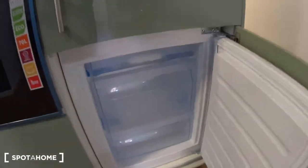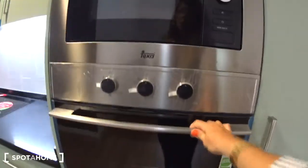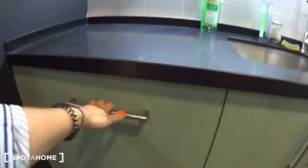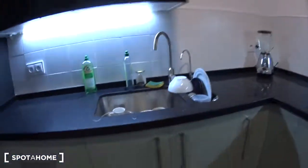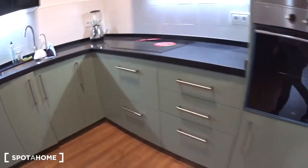This is the fridge with the freezer — you can see it's brand new, you still have the stickers. This is the oven, the microwave, the induction stove, the blender, and dishwasher. And all the space for storage, some drawers. It's very large. The extractor. And underneath the sink for the bin. This is the kitchen.